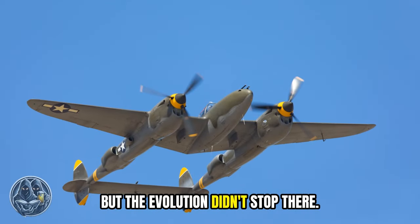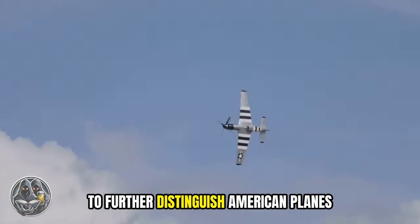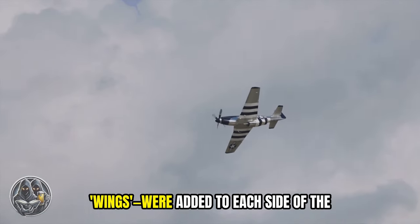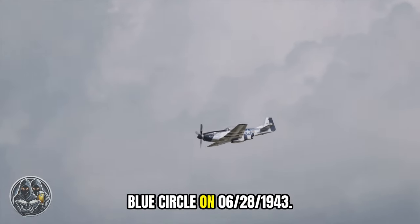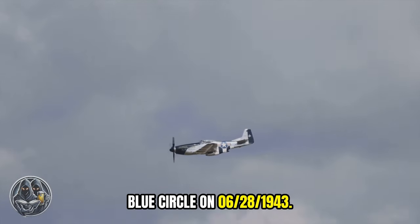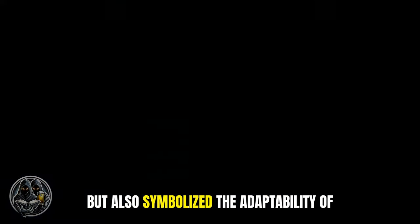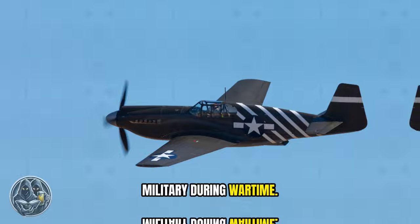But the evolution didn't stop there. To further distinguish American planes from Japanese ones, white rectangles — often referred to as wings — were added to each side of the blue circle on June 28, 1943. This change not only enhanced recognition, but also symbolized the adaptability of the U.S. military during wartime.